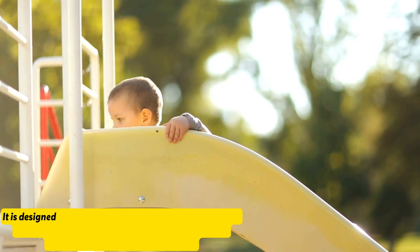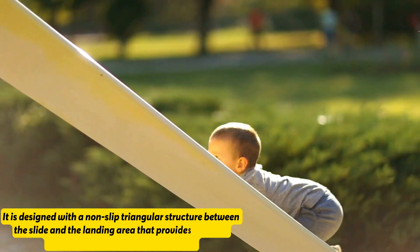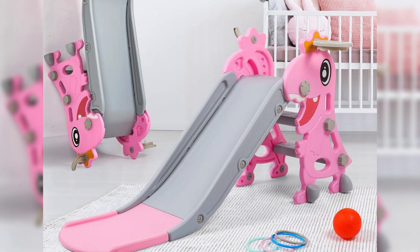It is designed with a non-slip triangular structure between the slide and the landing area that provides stability with a higher capacity of 100 pounds. It is easy to install and foldable, which helps with storage and movement.